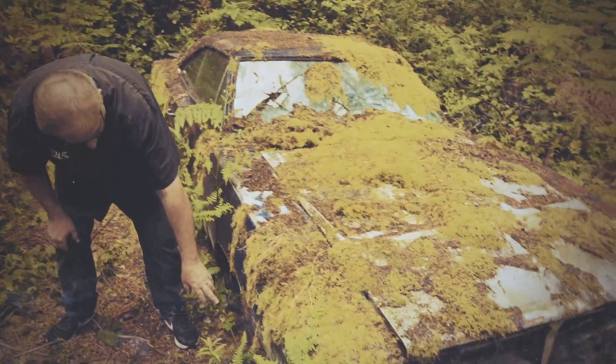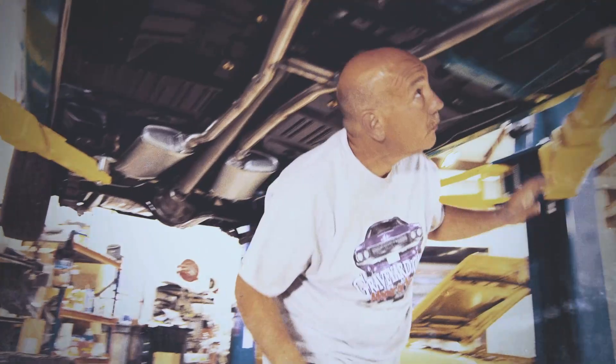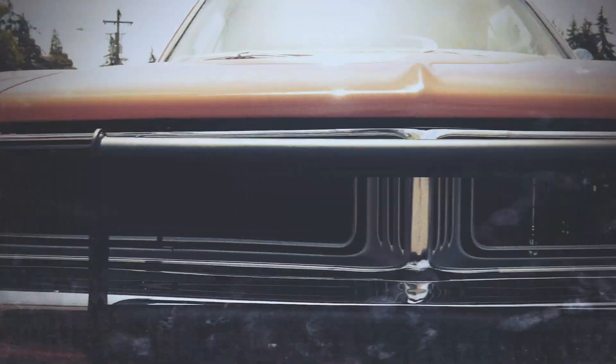I'm Mark Warman. And together, we bring dead muscle cars back to life — to exactly the way they were on the day they were born.